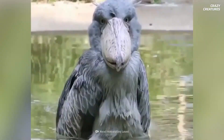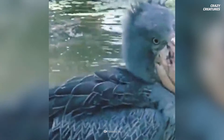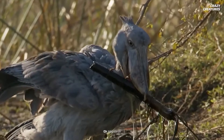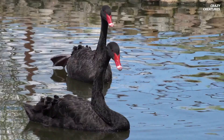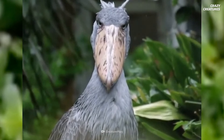Shoebills are also known for their strange ways of cooling down. Gular fluttering vibrates the throat muscles to dissipate heat, and urohydrosis — pooping on their legs — also helps regulate body temperature. On a less disgusting note, these birds are monogamous, like swans and emperor penguins.